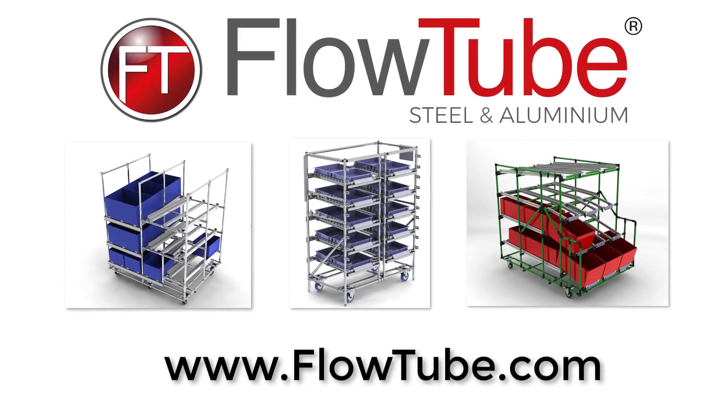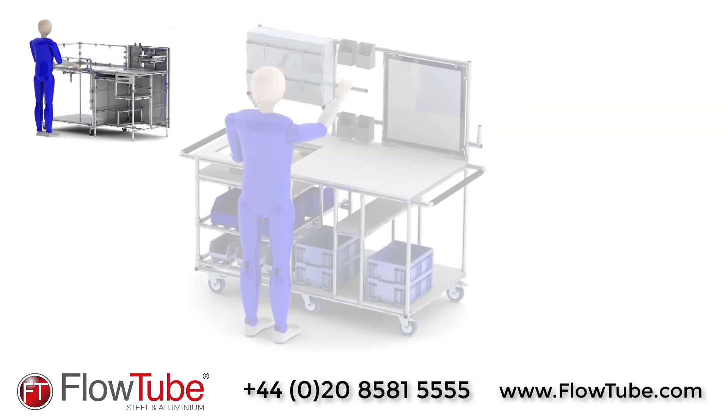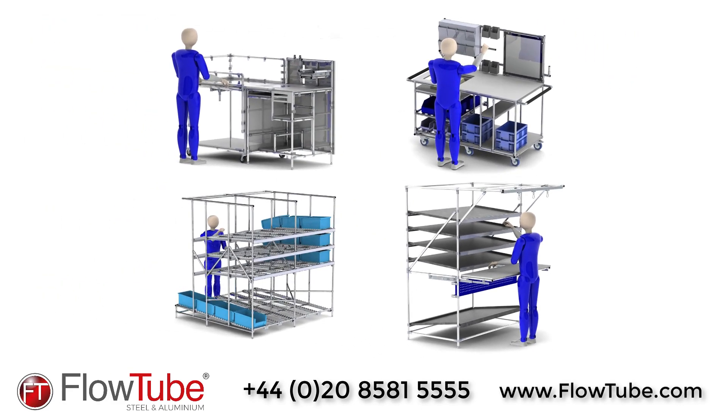Thank you so much for finding out more information about FlowTube. If you are looking for a high quality service that supplies innovative bespoke manufacturing, assembly and material handling solutions, then look no further.